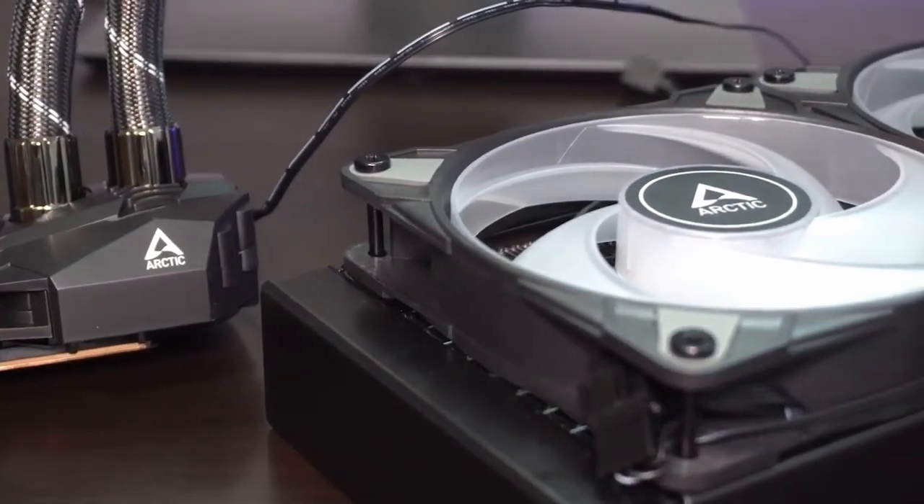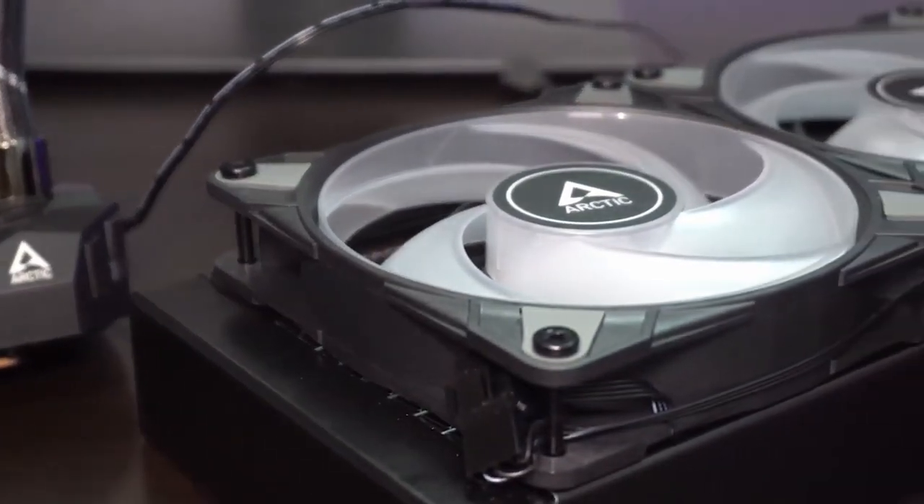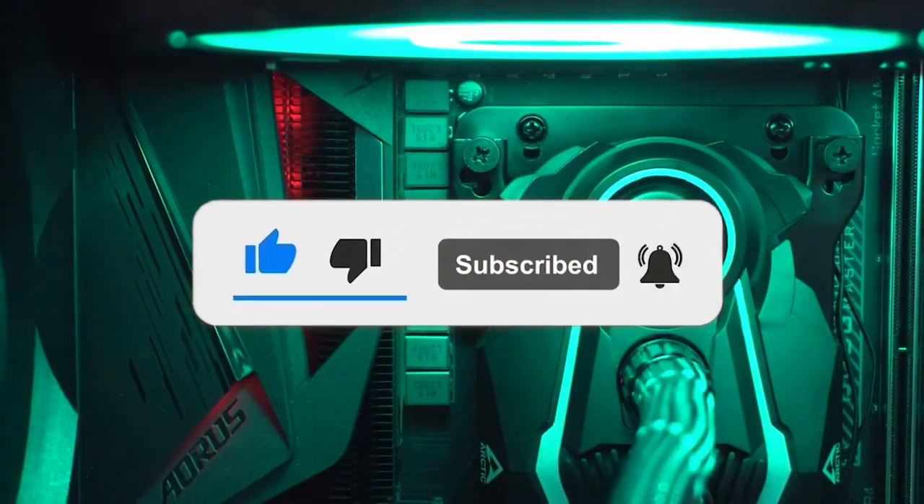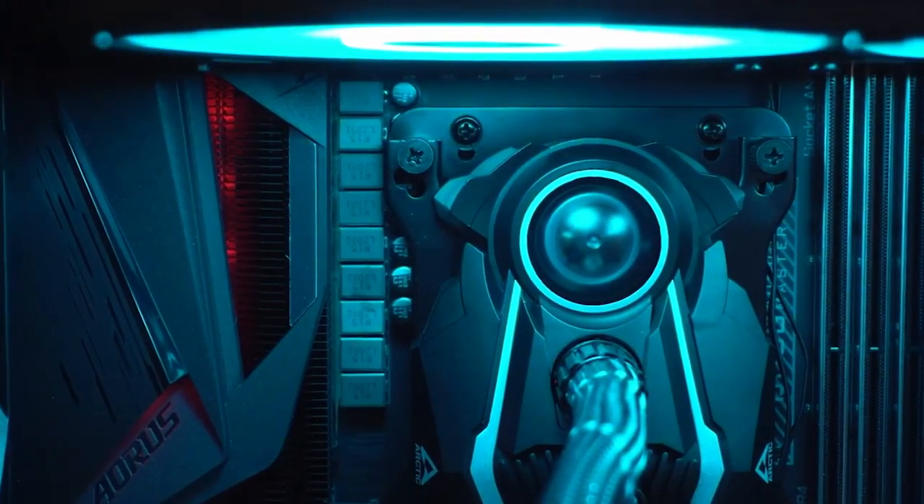If this video helped you make up your choice, put a like on this video. It really warms our hearts. And subscribe to the Top Tech channel to be informed of our next videos. Take care of yourself. It was Top Tech. Ciao, ciao.